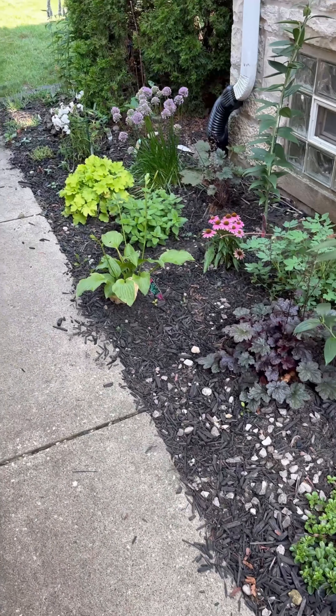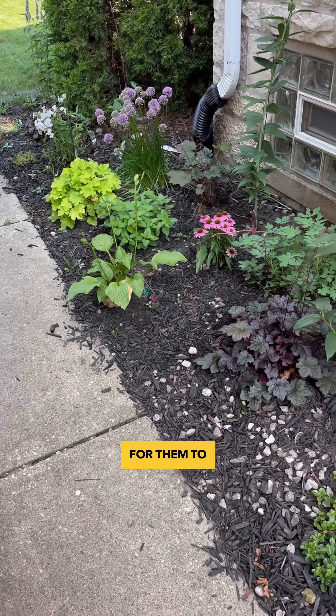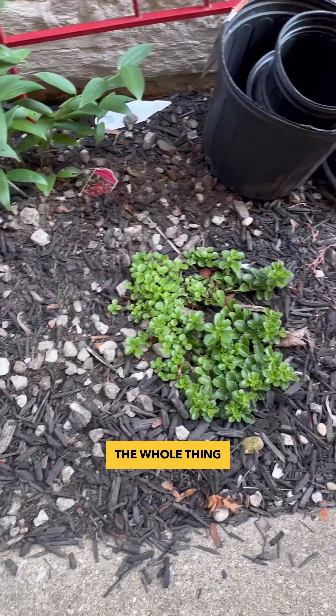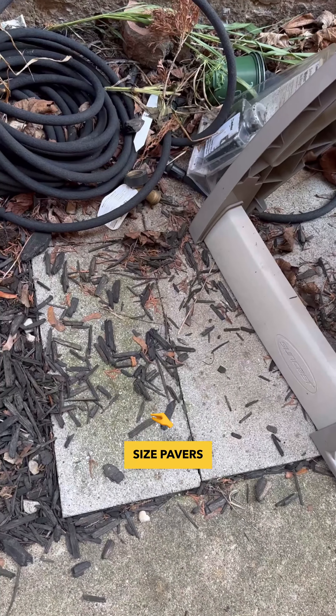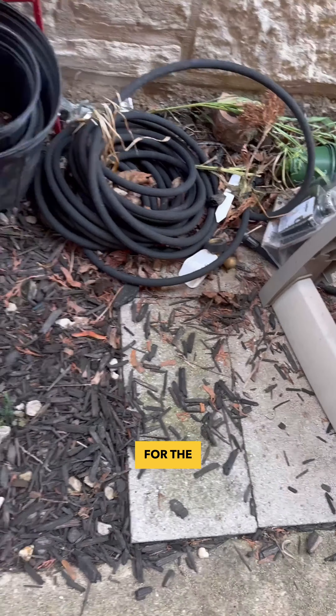I just got zinnia seeds, so I'm testing some out and just put some down. I don't even know if there's enough time for them to sprout. You see the remnants — it was all like this. The whole thing all along here was nothing but just gravel, and then these pavers that were all just disgusting. So these were power washed and put here for the hose reel.